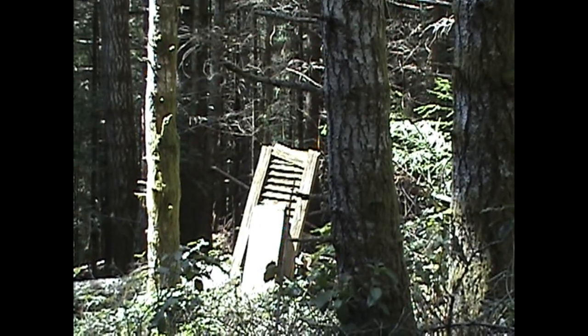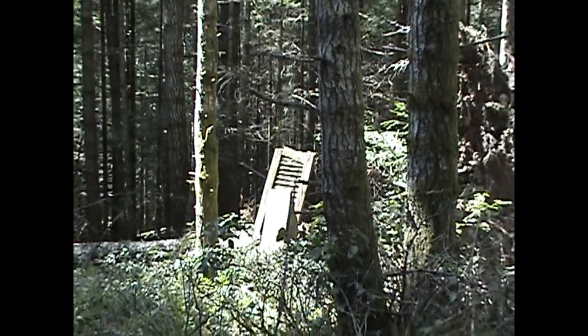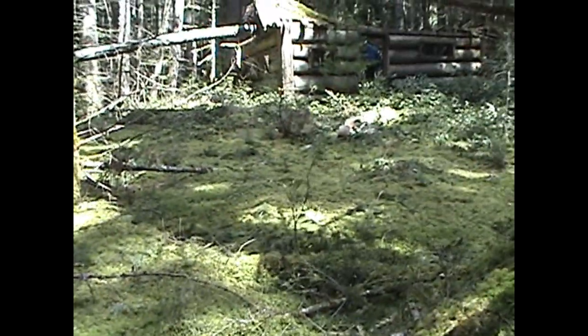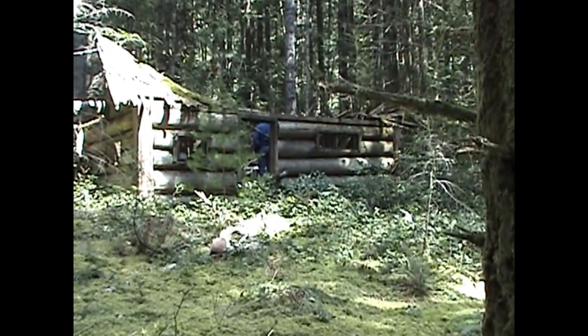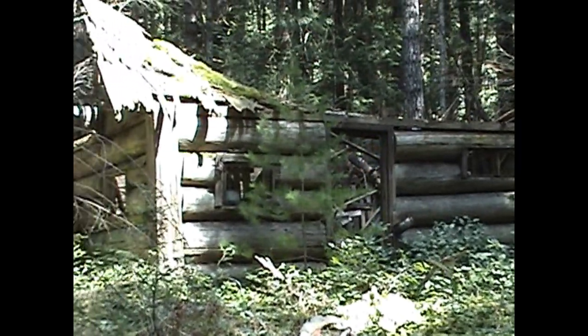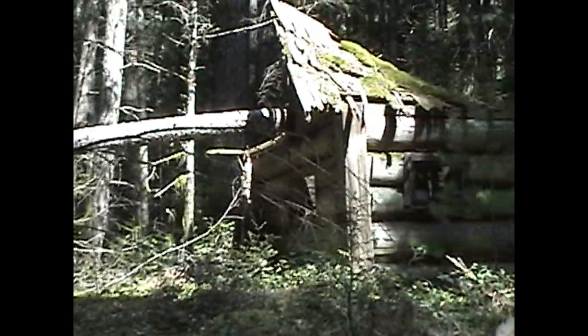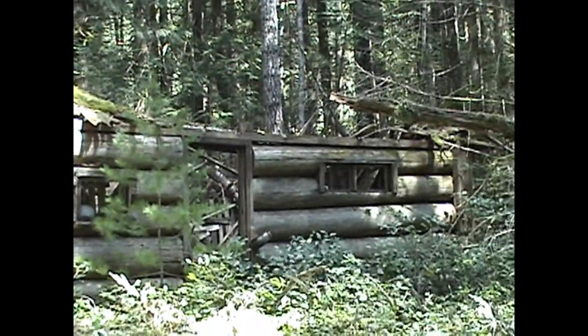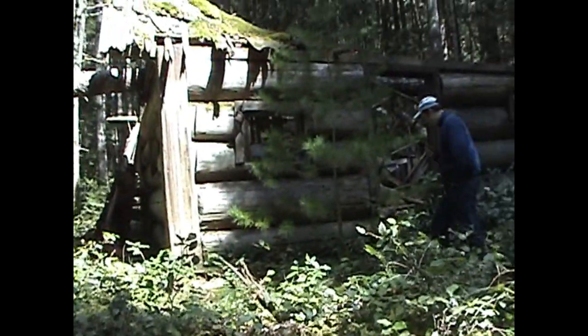There's an interesting door-looking thing over there standing up — we're going to go over there in a second to investigate. But to start with, we're going to go to this cabin right here. This is an actual log cabin. I've seen pictures of it a few years ago before the roof caved in. That tree right there hit the roof and caved it in, and this cabin has really been going downhill rapidly ever since. Graham's found some really cool stuff over here by the cabin, so we'll take a look.